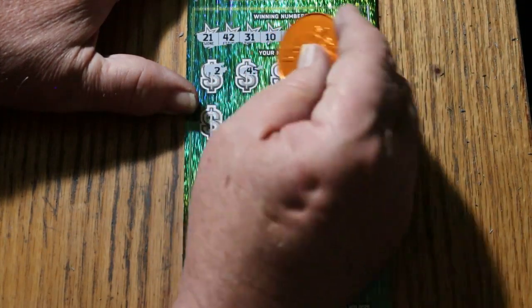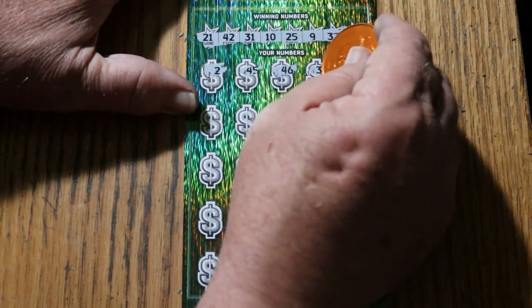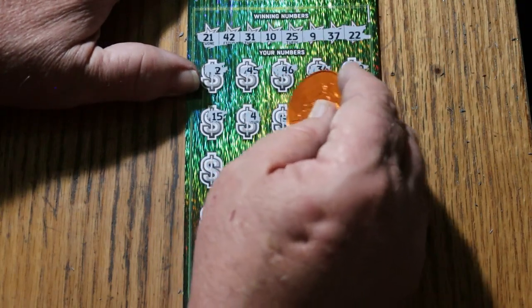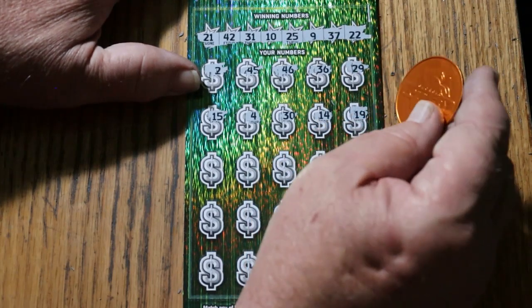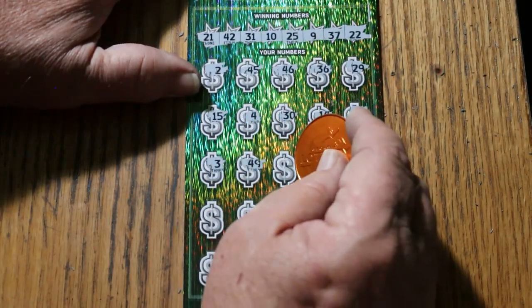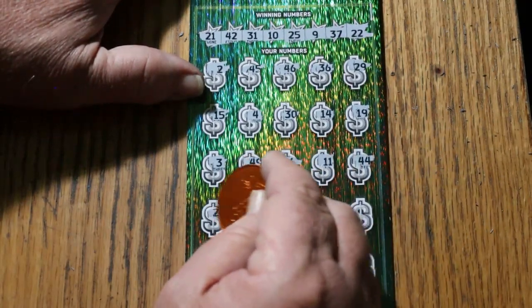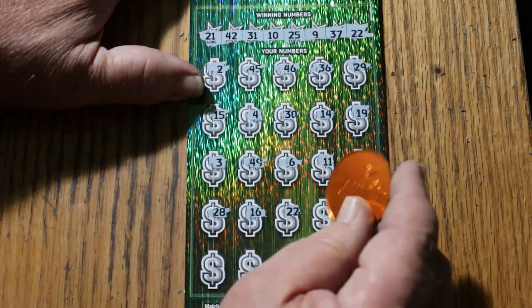Winning numbers: 21, 42, 31, 10, 25, 9, 37, and 22. Now scratching the ticket — 2, 45, 46, 36, 29, 15, 14, 3, 49, 6, 11, 44, club, 28, 16, 22.